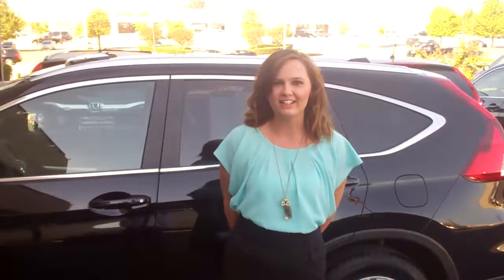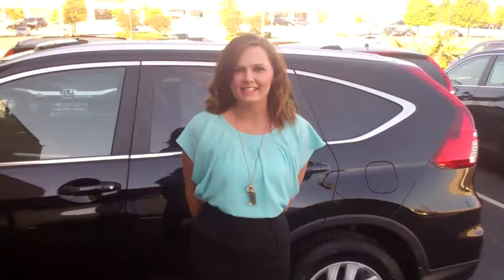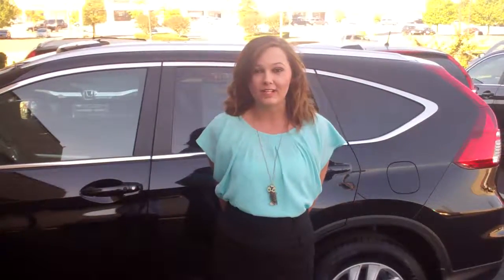My name is Gabby here at Tamron Honda. Just want to thank you for your inquiry on our 2016 Honda CR-V. We didn't see where you specified a trim or a color, but we are the largest Honda dealer in the state of Alabama, so we're going to have every trim and color available to you.